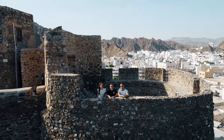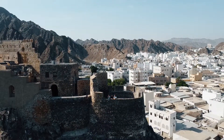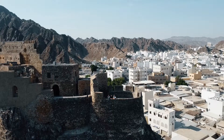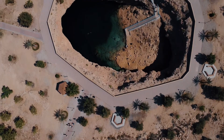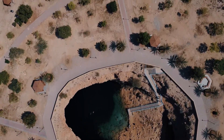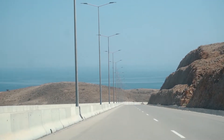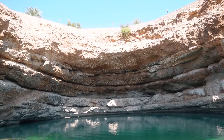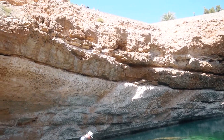After a quick look at the fort and surrounding areas, we hopped in the car and continued driving east to the next attraction — Bima Sinkhole. Bima Sinkhole is a naturally self-made limestone cave with crystal-clear water inside, located 128 kilometers east of Muscat. It's mind-blowing when you see it from the sky — literally a big hole in the ground.